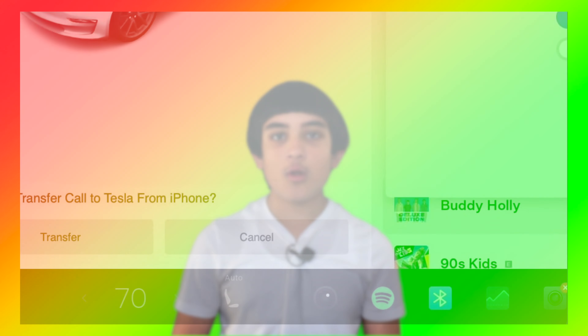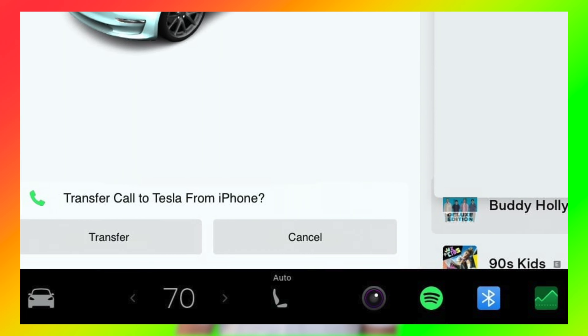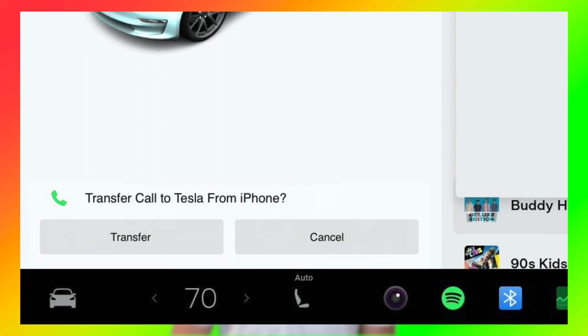First up, you will now be questioned if you want to transfer your phone call to the vehicle when entering it. You know how sometimes when you're on a phone call and you enter into your vehicle, the phone call can sometimes get transferred to your vehicle's Bluetooth network. Well now, the vehicle will question you on the display if you want to transfer your phone call. That is pretty sweet because sometimes it can be annoying when you don't want your phone call to be transferred.